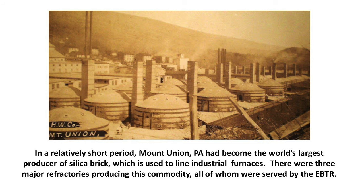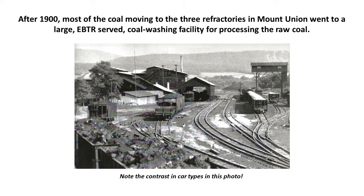There were three major refractories producing silica brick, all served by the EBTR. After 1900, most of the coal moving to the three refractories in Mount Union went to a large EBTR-served coal washing facility. The washing process consisted of pulverizing the coal and then separating coal from rock using large ponds where the rock sinks and the coal rises to the surface and is skimmed off.